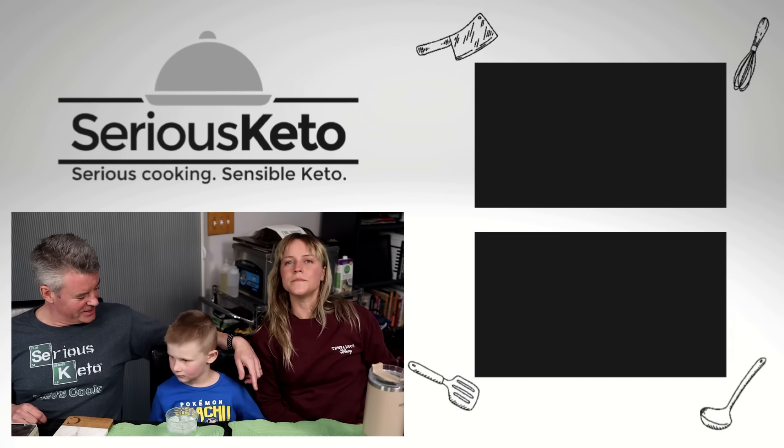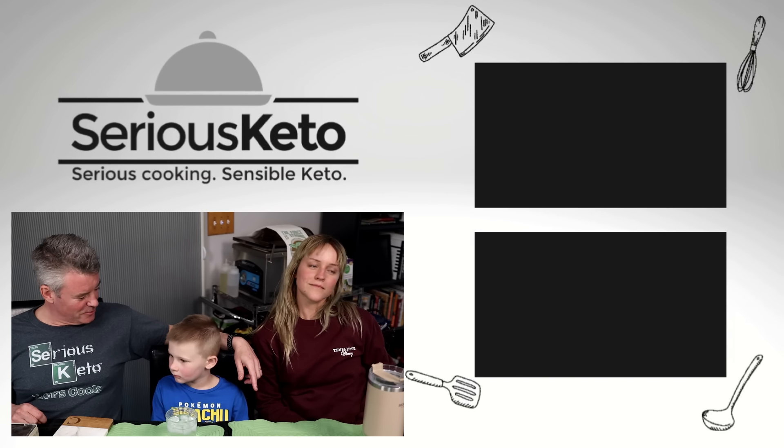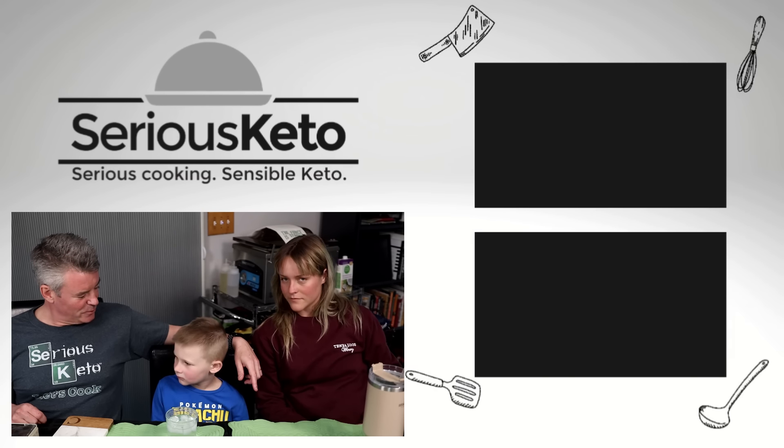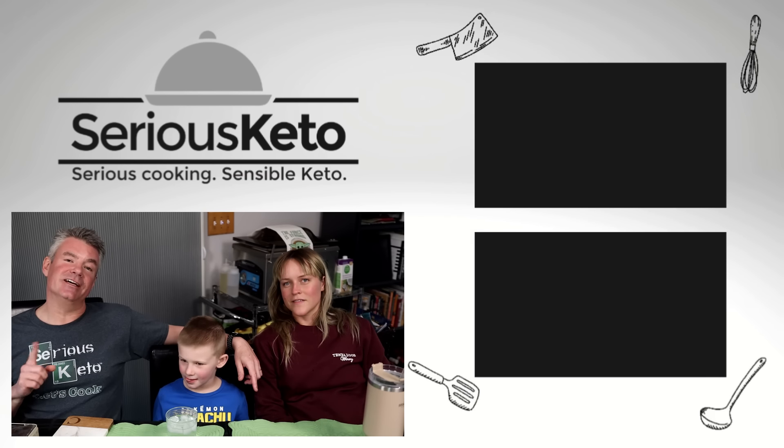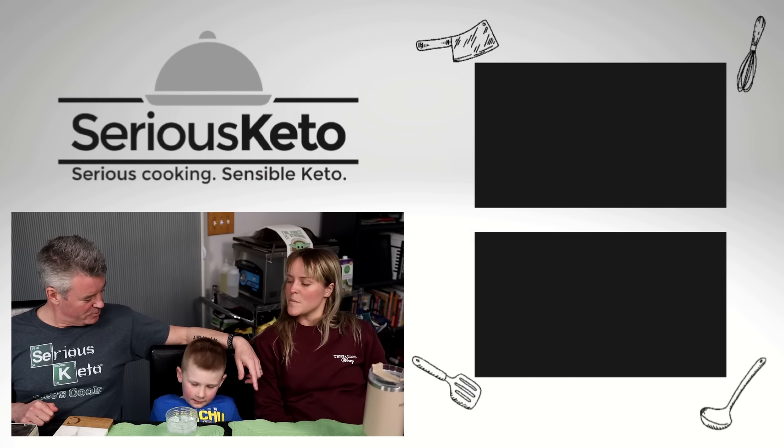You've got to bring us home here. You've got to bring us to the closure. What do we say at the end of the videos? See you next time. Thanks for watching. And thank you for helping.